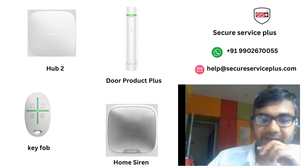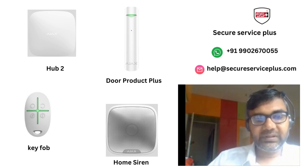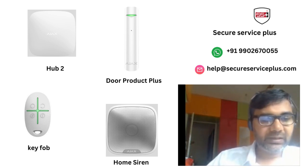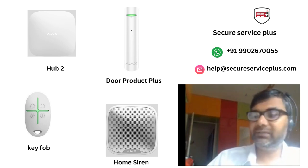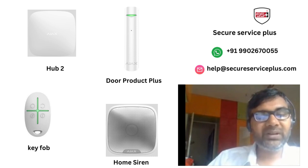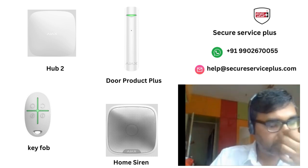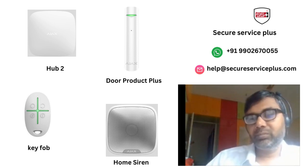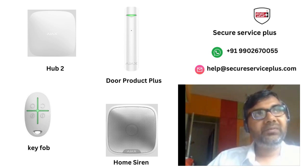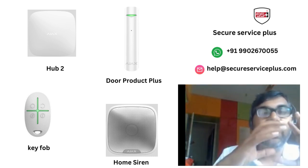For this use case, we used the following components: first, Ajax Hub 2; then a Street Siren with a decibel range of 85 to 113 dB — 85 dB is comparable to vehicle traffic noise, and 113 dB is like drilling sound on a roadside. The sound level is customizable. We also used Door Protect Plus because we wanted alerts when someone tries to bang on the door or cause vibration on the window.